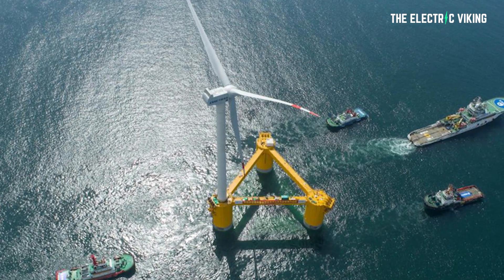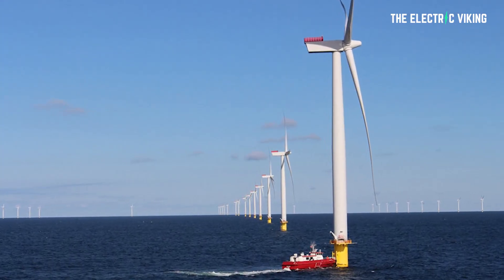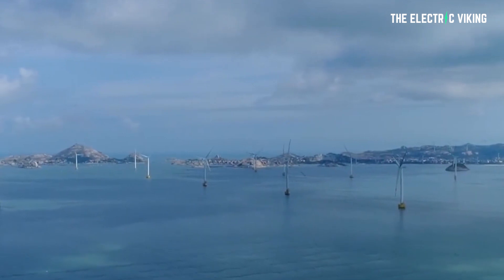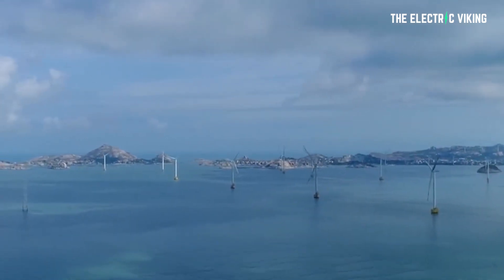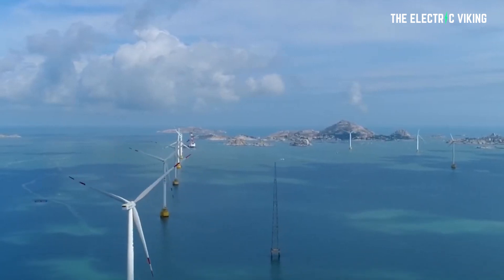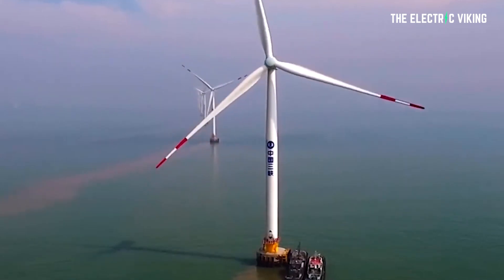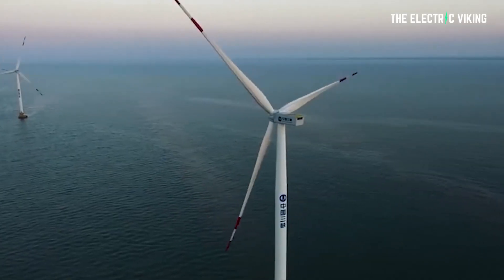It has a 146 meter hub height — that's 480 feet — and an impeller diameter of 252 meters, meaning the diameter of the propellers is 826 feet. That is enormous. Incredibly, it's also the world's lightest unit per megawatt, so this massive propeller — the world's biggest wind generator — actually has more power per kilo than any other wind turbine in the world.